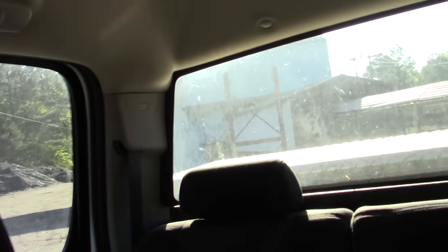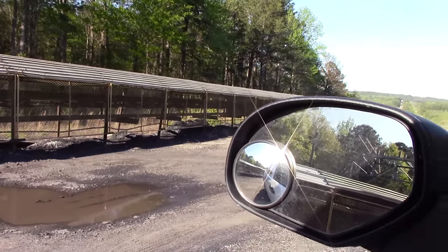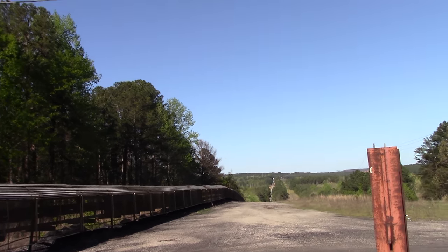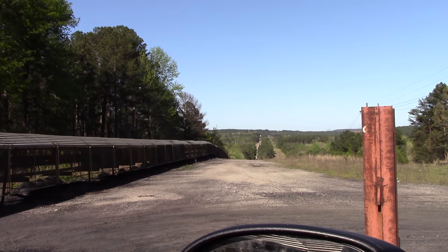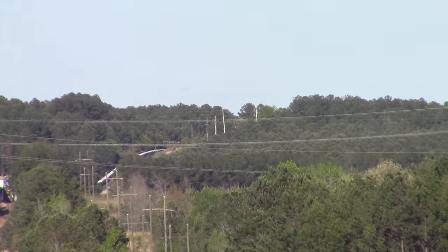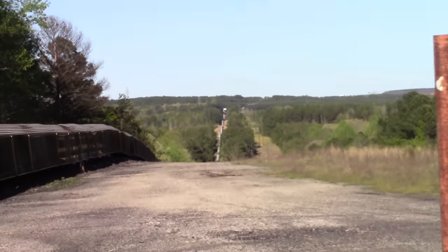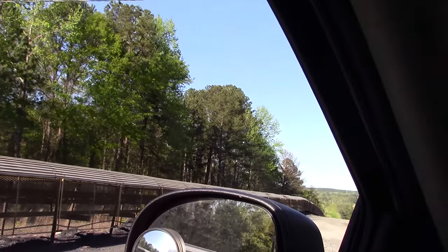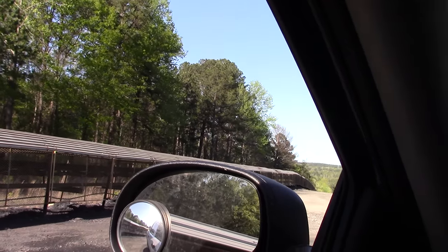Okay guys, I am where I need to be. You might be able to see that building — there's a lot of glare on the mirror though. I want to show you how far this goes. I'm gonna zoom you in, and you can just barely make it out as it goes over that mountain in the distance.